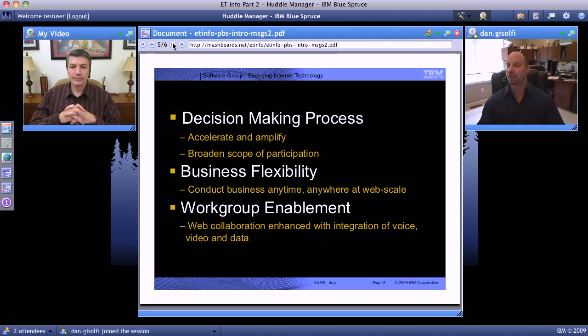Blue Spruce is essentially a technology enabler to accelerate and amplify the decision-making process — but not just for a few, as most telepresence solutions are, but for a broader audience. Broadening the participation and accelerating the decision-making process. We also want to make sure that because we're leveraging the browser, we can make anybody available anytime to participate in a small meeting, a workgroup, via browser access. When we meet like you and I are meeting today, it's not just about the voice and the video — IBM is introducing the data as well. That interactivity around the data is a new value add.